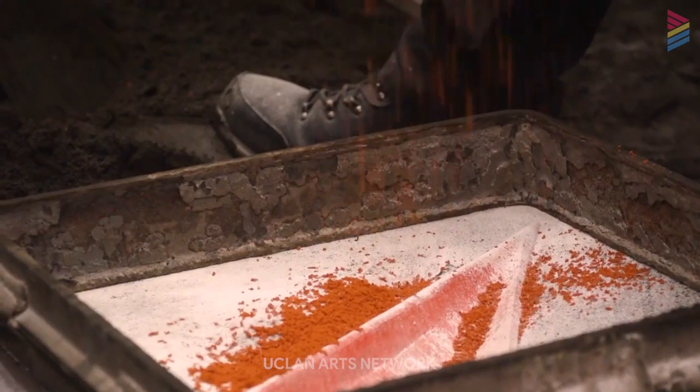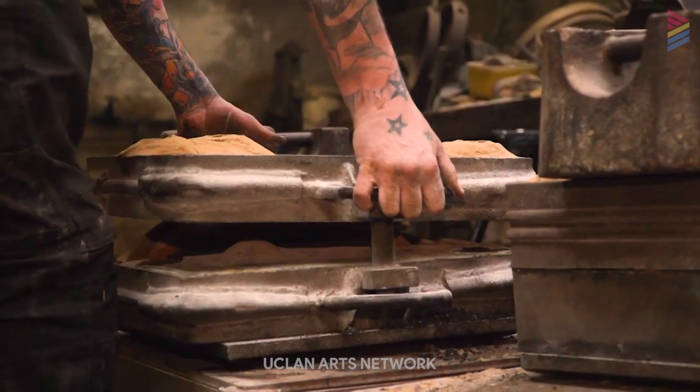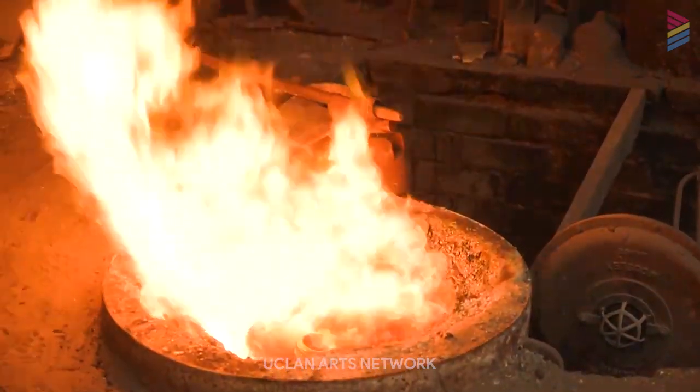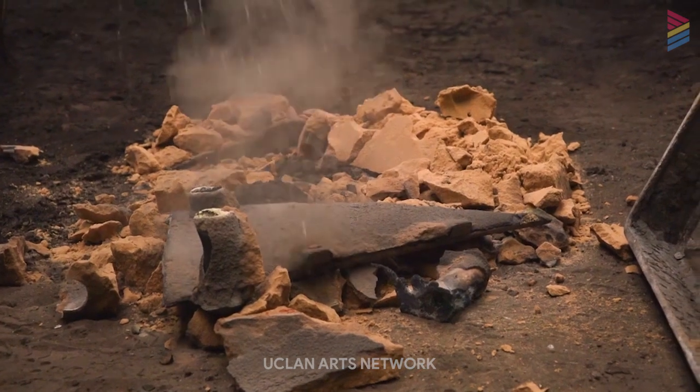The finished work is then either exhibited or might have been sold prior to manufacture and then gets transported.